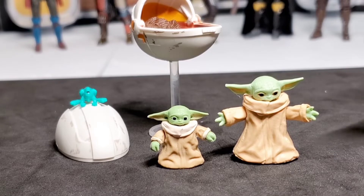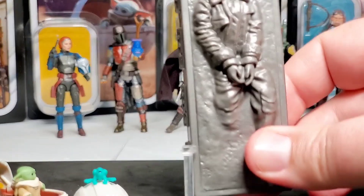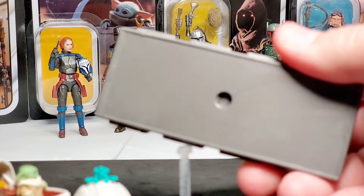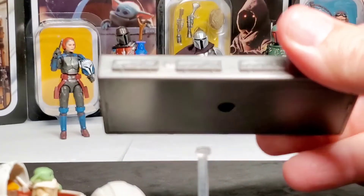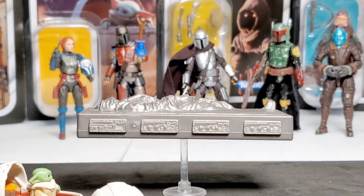Here's a quick size comparison between the Black Series Grogu and the vintage collection Grogu — the Black Series one is a little bigger. The vintage collection one is tiny, but they did an awesome job: he has face details and little wrinkles on his forehead. Also, a tip from our friend Boss Bounty: the stand for Grogu's pram can be inserted into the back of the carbonite blocks that came with the Razor Crest, giving you a floating carbonite block.